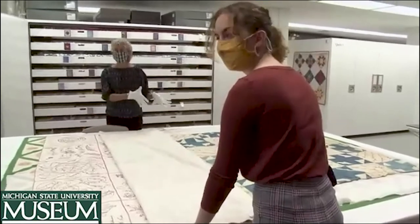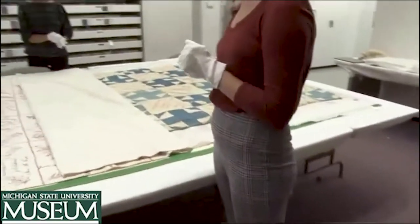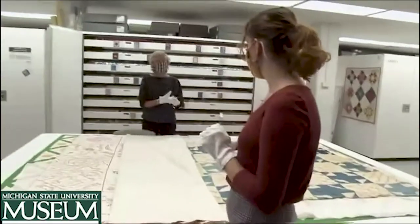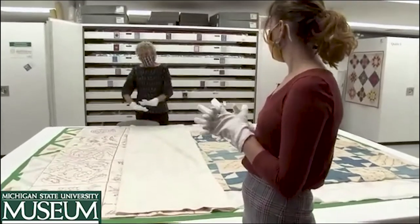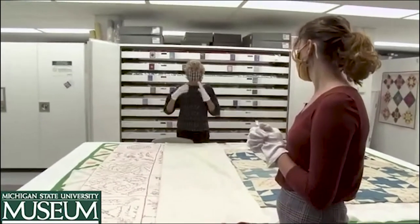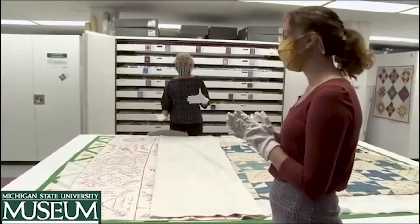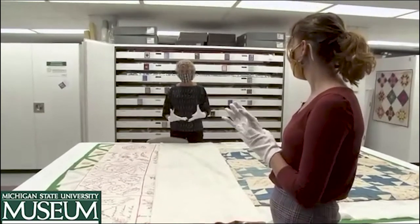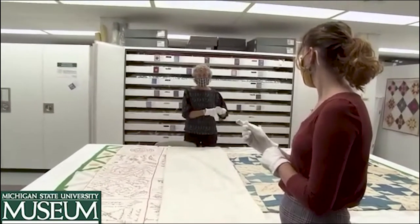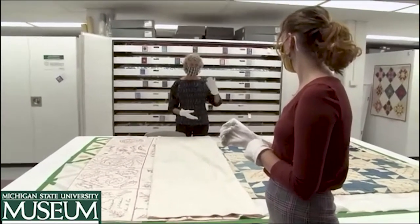Before we zero in on this next quilt, I do want to say something — it's a tough subject. It deals with what I might call the dark side of quilting. Because this technique of fundraising could be used for positive causes, but it was also sometimes used for causes that were maybe not so socially accepted. And that's the case in the next quilt.